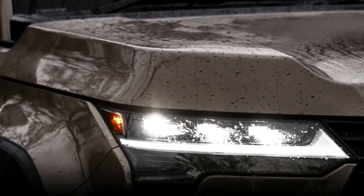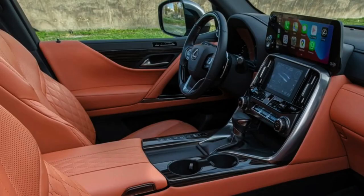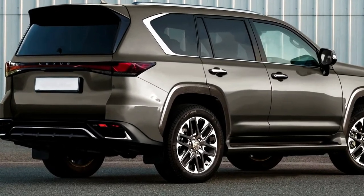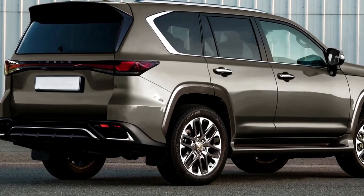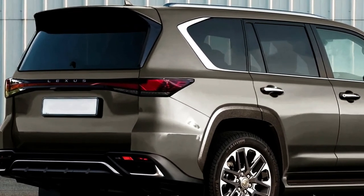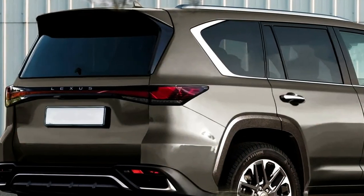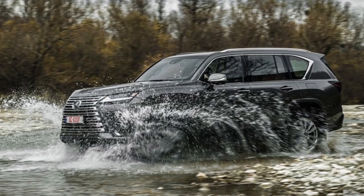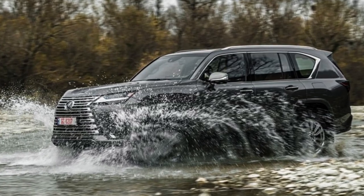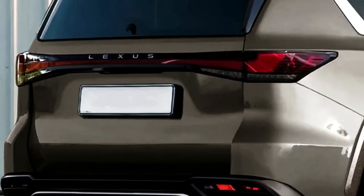The exact price and trim levels for the 2024 Lexus GX are yet to be announced by Lexus. However, based on media reports and expectations, the price may start around $60,000, given that competitors like the Land Rover Defender 110 and Land Rover Discovery start at around $53,500 and $58,400 respectively. The 2023 Lexus GX is offered in four trims — GX 460 Base, Premium, Blackline Special Edition, and Luxury — with prices ranging from $58,525 up to $63,260. A new trim, the Lexus GX 550, could join the lineup for the 2024 model year.